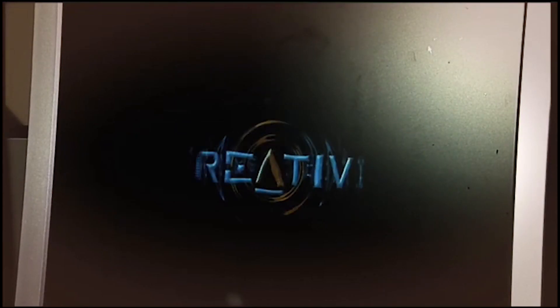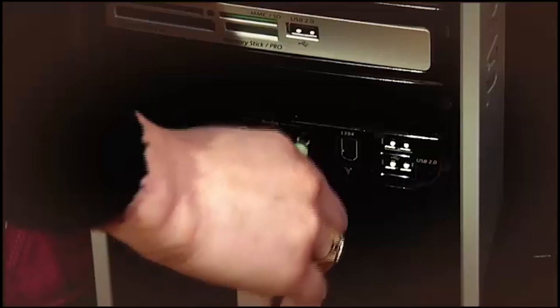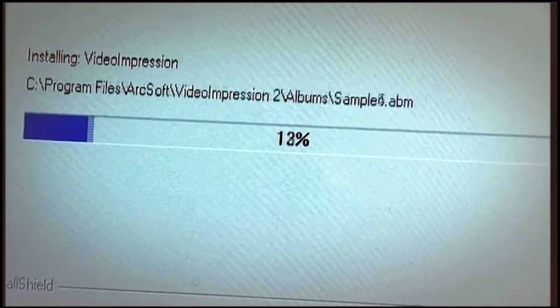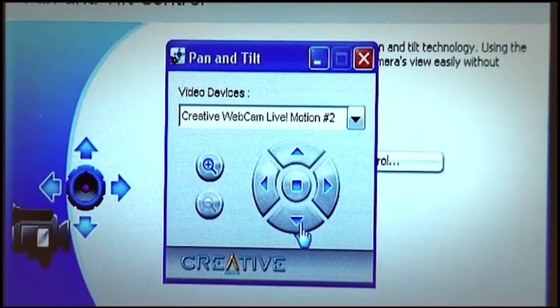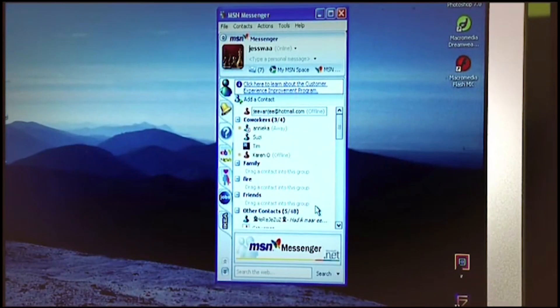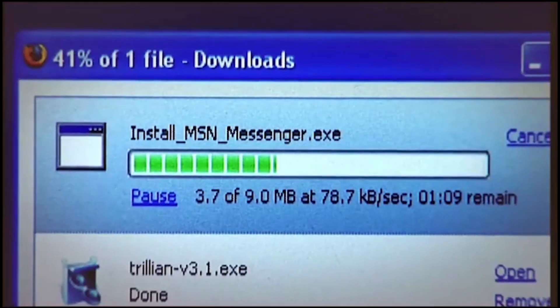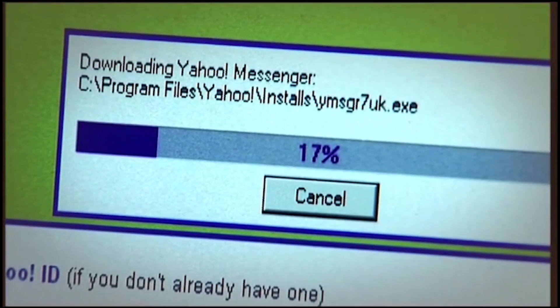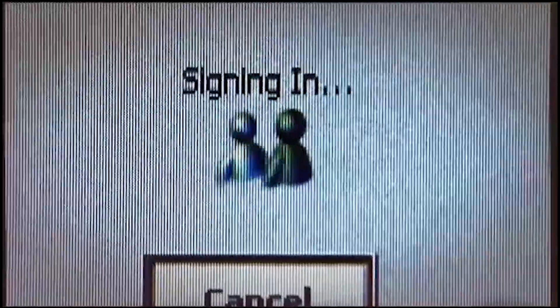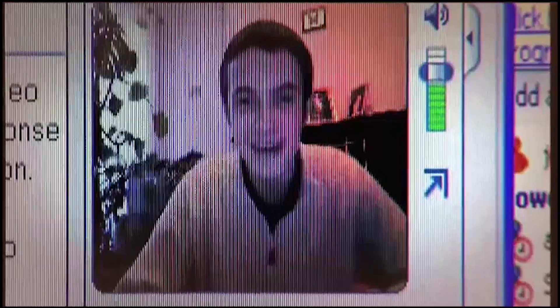Now you need to install the software that comes with your webcam. Insert your CD-ROM and your webcam provider will take you through each step, letting you set your microphone levels and make sure everything's connected properly. More advanced hardware will need a bit more work — with the Creative Live Motion, you'll need to configure the camera's movement using its arrow buttons. Once your webcam is installed, you'll need a chat program such as MSN Messenger, Yahoo, or the latest version of Skype, all downloadable for free. When your chat program is installed and you and your friend are online, choose Start Video Conversation and the program will automatically detect your new webcam.